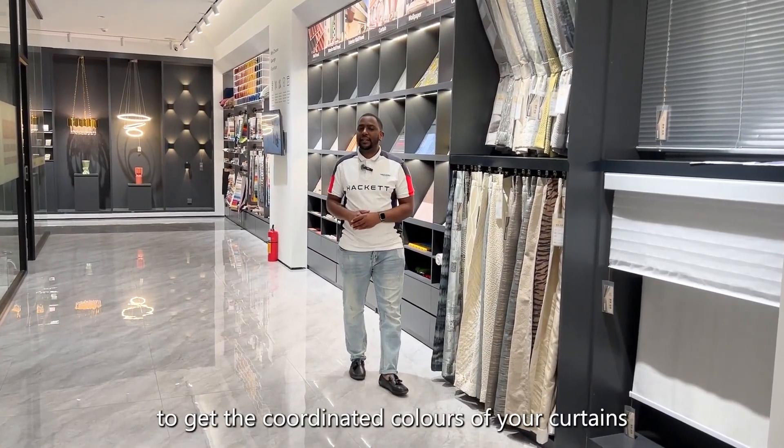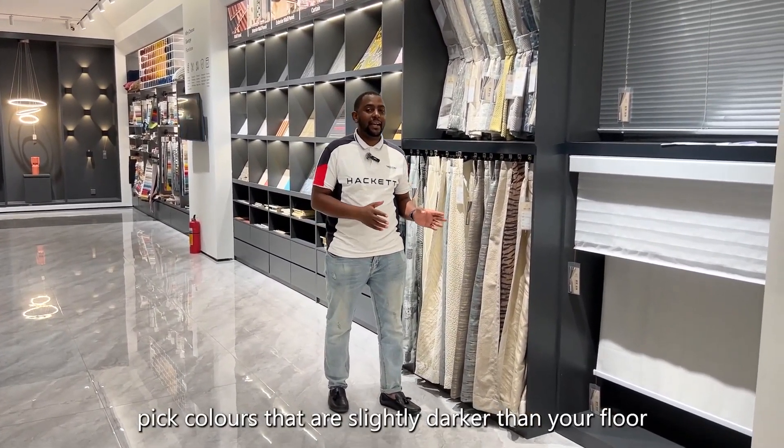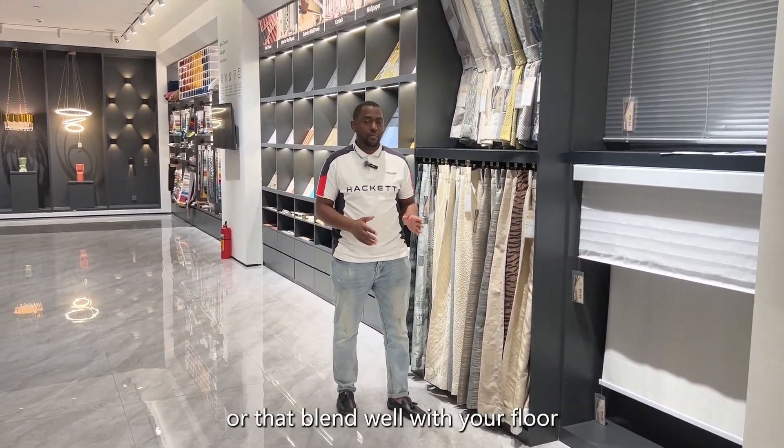To get coordinated colors for your curtains, you need to blend well with your floor. Pick colors that are slightly darker than your floor or that blend well with your floor.